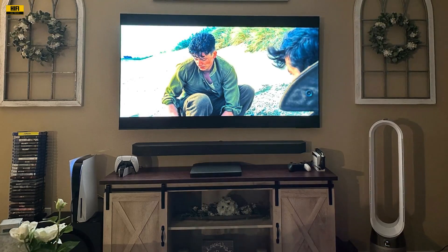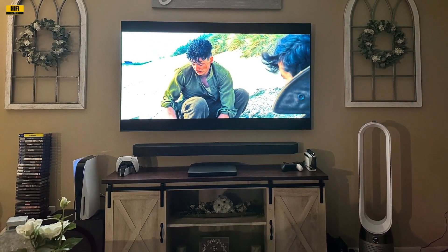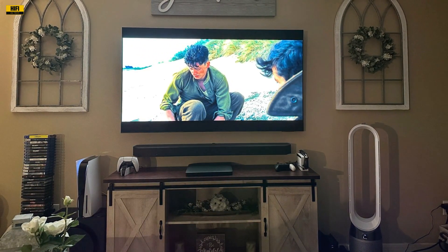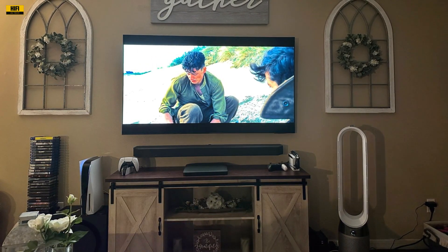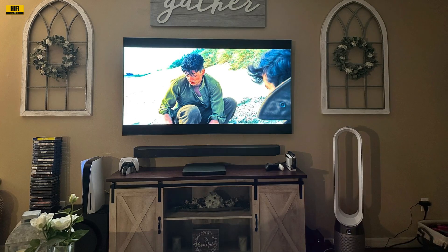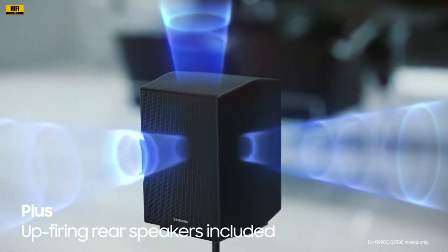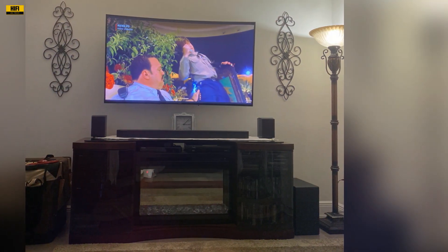This freedom in arrangement ensures that your living space remains clutter-free while delivering uncompromised audio quality. The SpaceFit Sound Pro technology takes personalization to a new level. The soundbar intelligently analyzes your living space, adapting the audio output to provide optimal sound quality. The result is a customized audio experience that suits your room's acoustics, ensuring that every corner is filled with rich, high-fidelity sound.